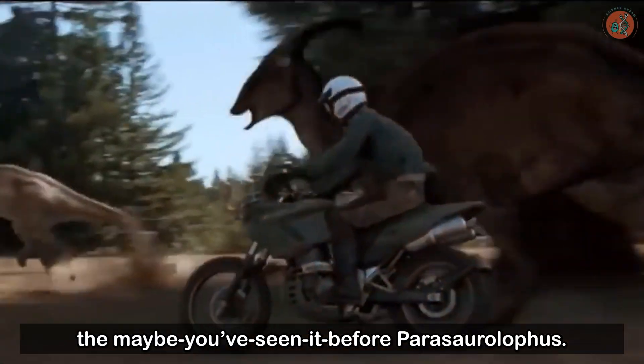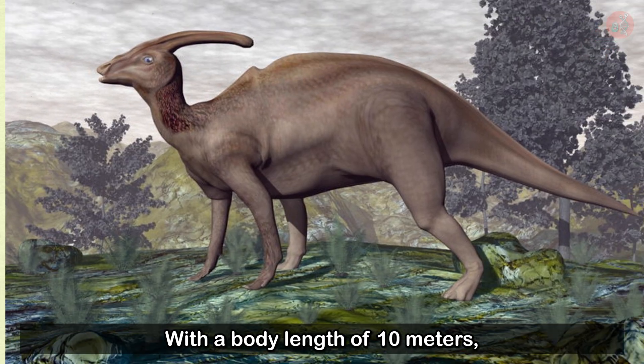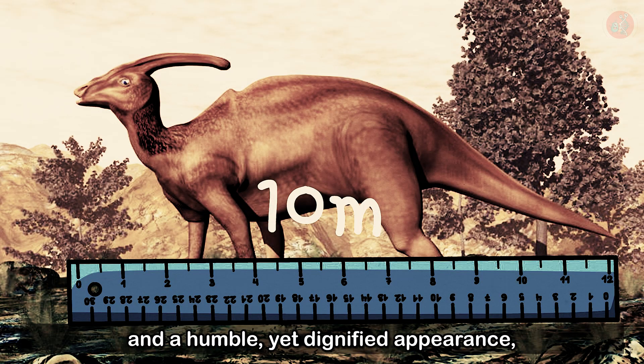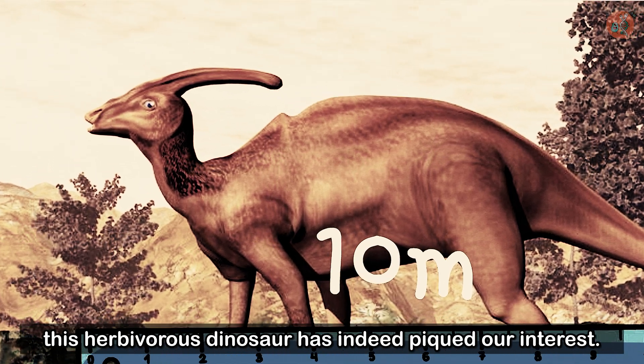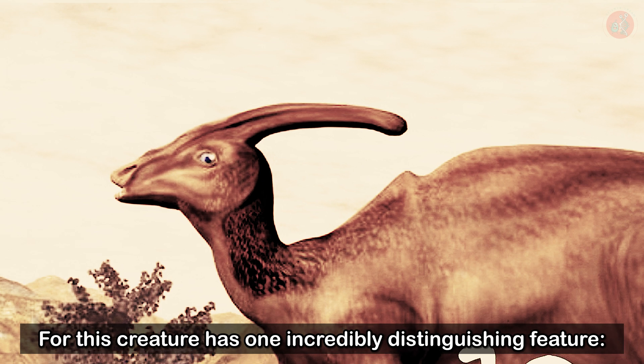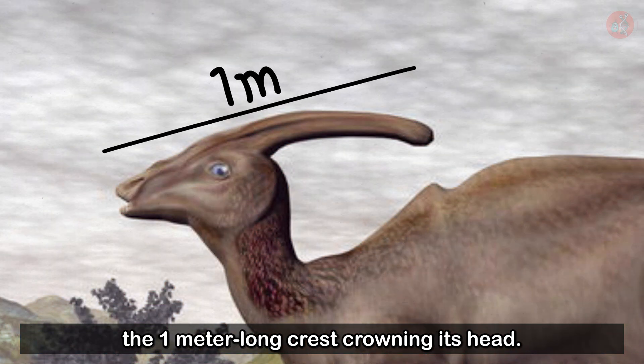This video is about the Parasaurolophus. With a body length of 10 meters and a humble yet dignified appearance, this herbivorous dinosaur has piqued our interest — for this creature has one incredibly distinguishing feature: the one-meter-long crest crowning its head.